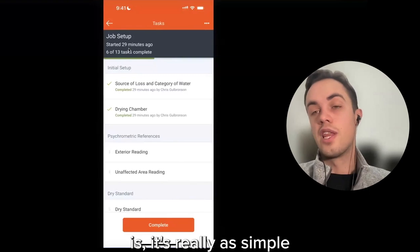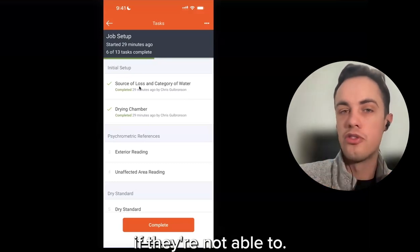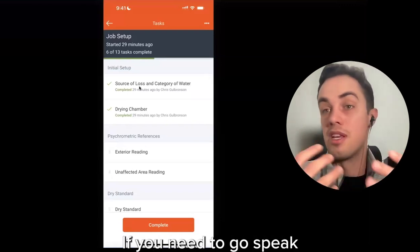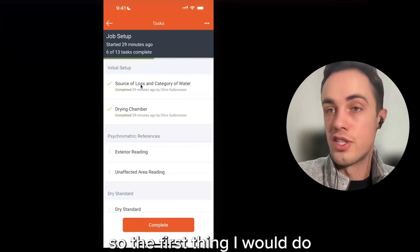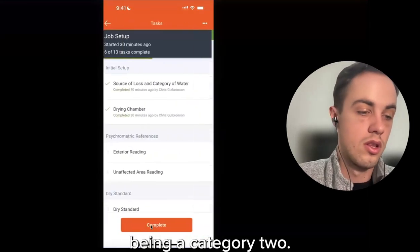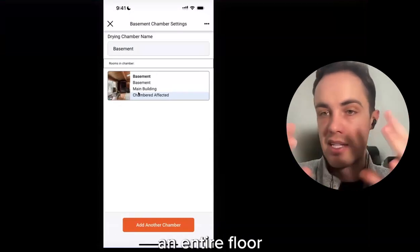Once I've defined my default Hydro task list, it's as simple as walking through it step by step — ideally top to bottom, but we won't stop someone from moving ahead if needed. You can always stop where you are in Hydro and come back to it later; it will remember your spot. The first thing I do is define the source of loss and category of water — in this case, a burst pipe under the kitchen sink, category two. Then I define my drying chamber, which is whatever physical barriers I've set up — an individual room with containment, an entire floor, or an entire unit.